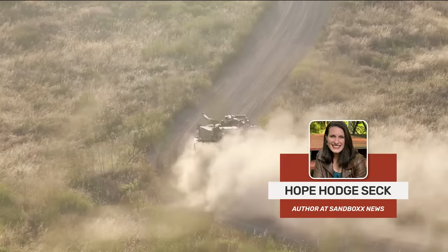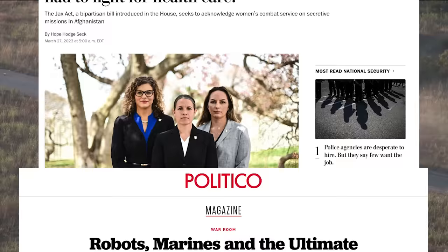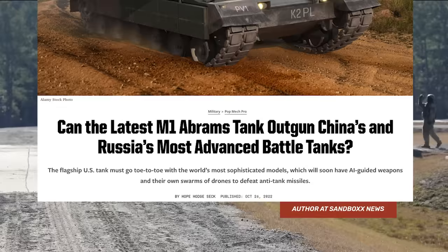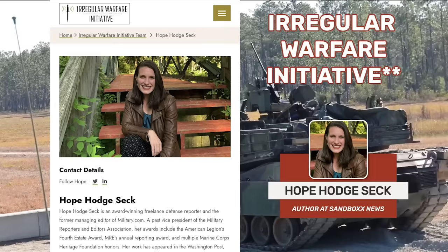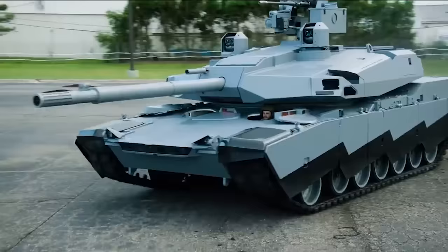Not only was Hope the managing editor at Military.com for some time, but she also regularly writes for large mainstream outlets like the Washington Post and Politico, and alongside nerds like me at Popular Mechanics. In 2023, Hope was selected as a fellow for the Modern Warfare Initiative, sponsored by the Modern War Institute out of West Point. All that is to say that as we dive into the Abrams X, we're in very good hands. So without any further ado, let's dive right into it.